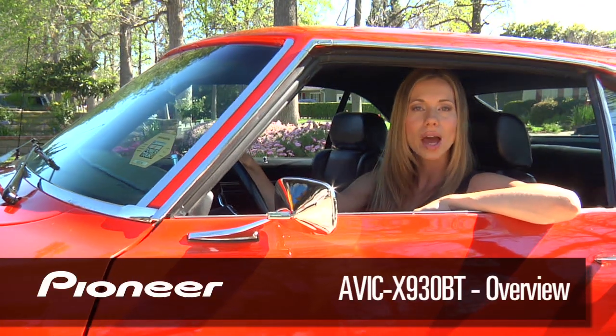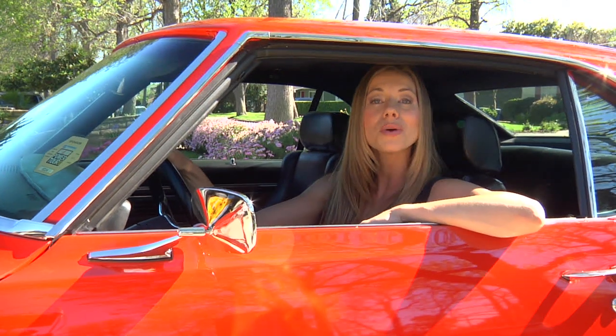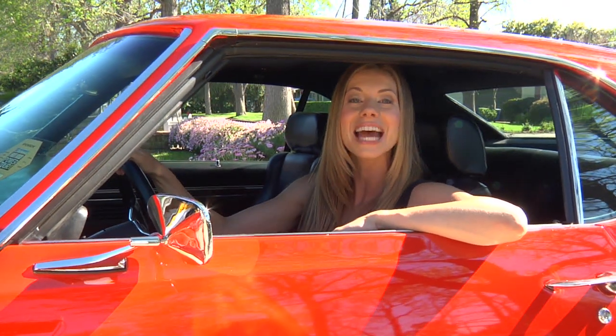Hi, I'm Lana with Pioneer Electronics. Over the next few minutes, national trainer Harry Kroll will be giving you a full tour of the AVIC X930BT.